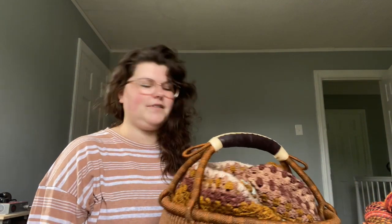The blanket is living in this basket I got off Etsy. I love it so much. I actually have another basket that looks like this but it's the inverse color — lighter with darker accents.